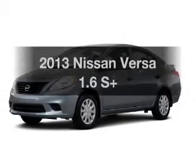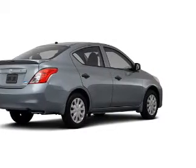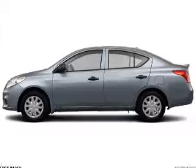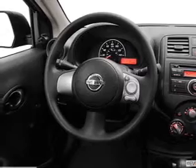Get noticed in this 2013 Nissan Versa. Find everything you want in a ride under one roof with this vehicle. The powertrain includes front wheel drive with an efficient four cylinder engine connected to a smooth shifting automatic transmission. Anti-lock brakes help to bring your vehicle to a safe stop.